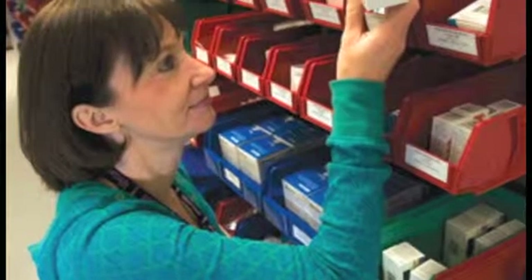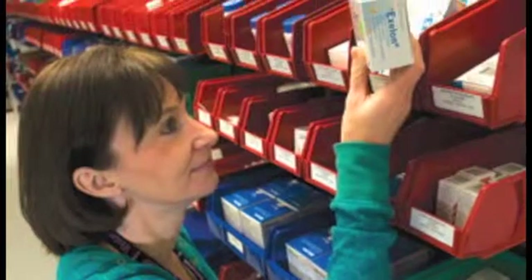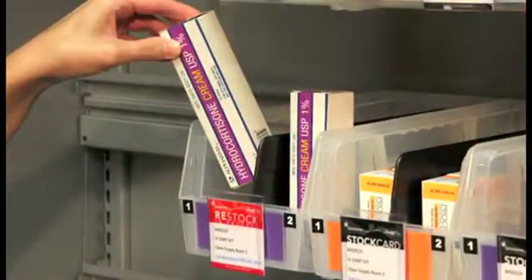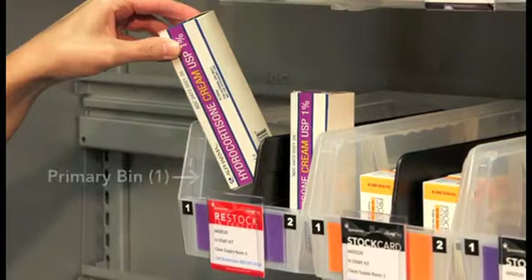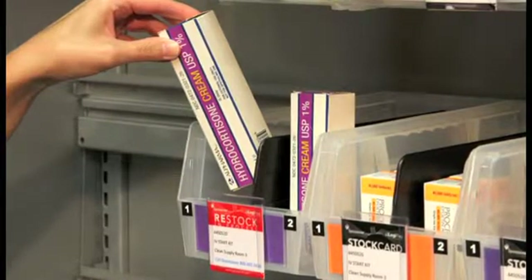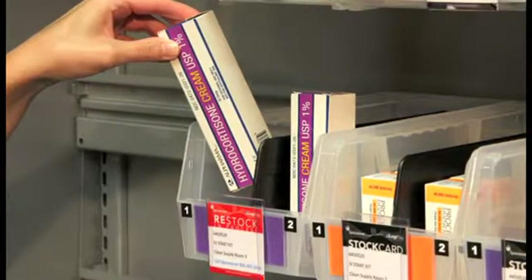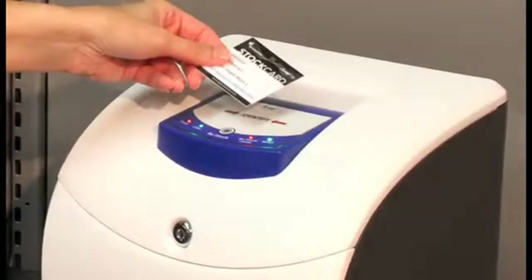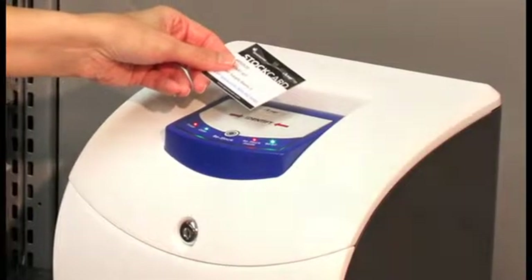The Replenishment Process: As part of the restocking process, and for each respective supply, the Materials Person moves all stock remaining in the secondary bin to the primary bin, and places all new stock in the secondary bin. Next, they unlock the cover of the StockBox, remove the StockCards, push the Restock button, and confirm each item's replenishment by waving it over the StockBox.